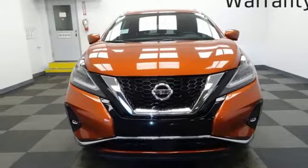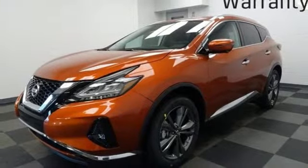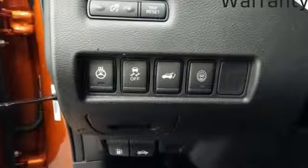Power heated mirrors. External memory control. Hands-free liftgate doors and push button start proximity key. And continuously variable automatic transmission.